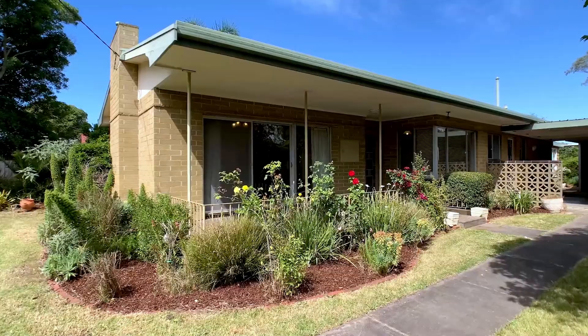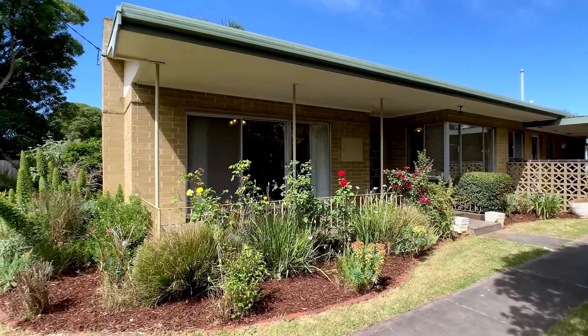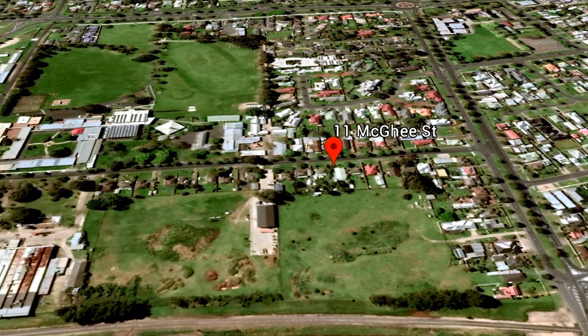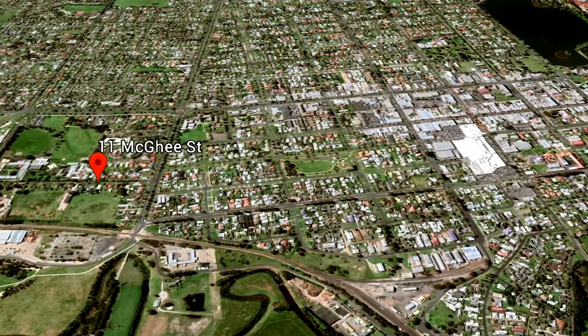If you're looking to get into the property market, then 11 McGee Street is the home for you. Located on a 778 square metre allotment in a quiet street close to the CBD, this exceptional value home has room for the whole family.